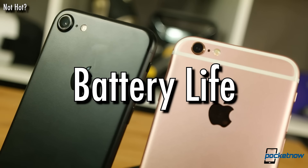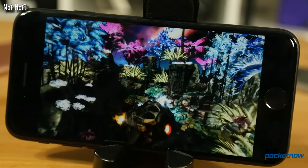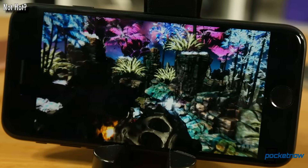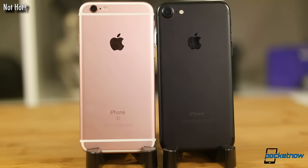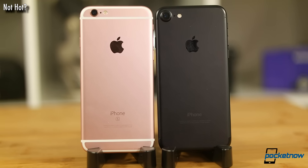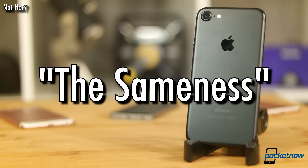That battery life. Sure, the battery got bigger, but so did the phone's horsepower. In almost all of our testing, the iPhone 7 fell slightly behind the iPhone 6S — and our 6S has a one-year-old battery. We're not expecting this year's smaller iPhone to be remembered as a battery champ.